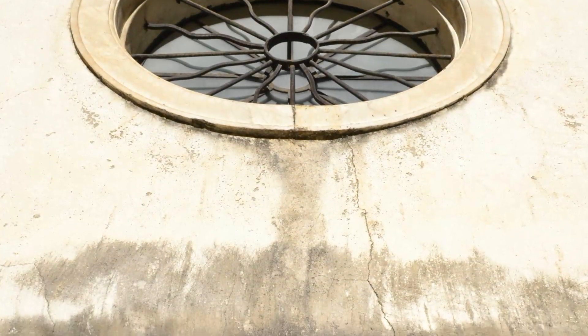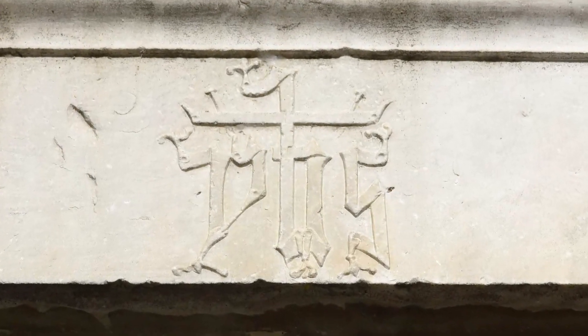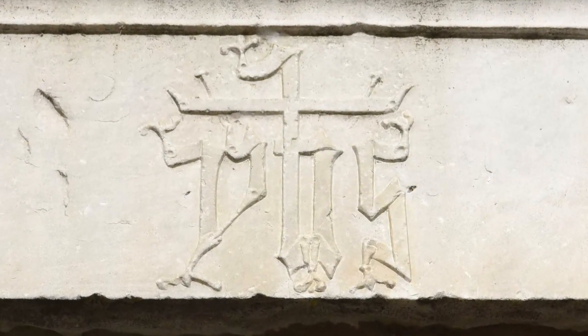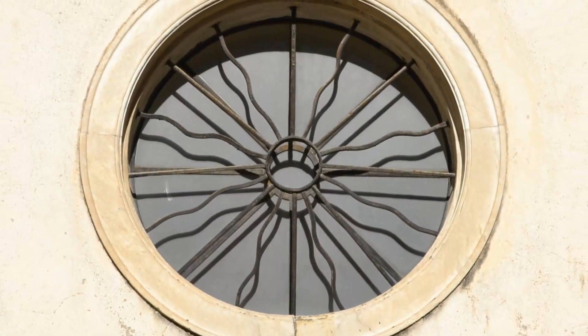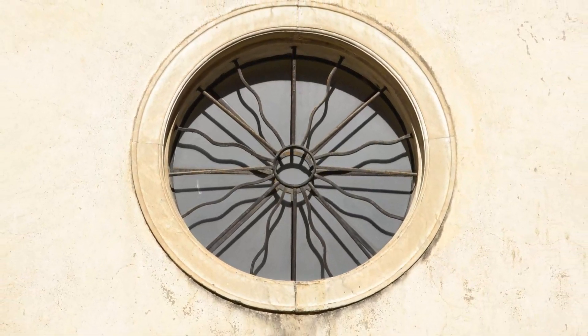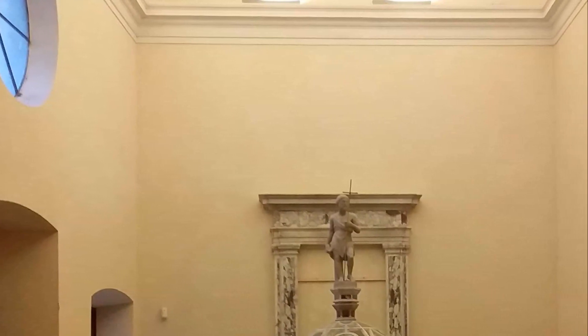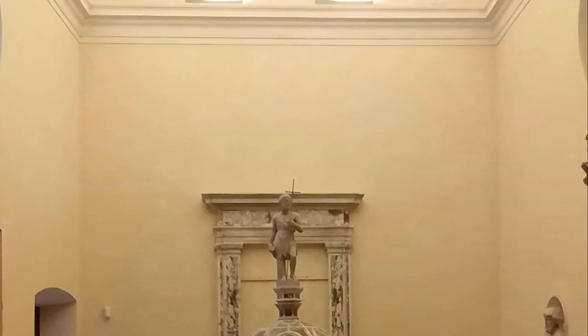Un interessante portale in marmo bianco reca al centro dell'architrave il monogramma proprio di San Bernardino da Siena. Al centro, in alto, si apre l'ampia finestra circolare che, come la speculare posta nella facciata opposta, dà luce all'interno del battistero, assieme alle due finestre rettangolari che affiancano la porta d'ingresso.